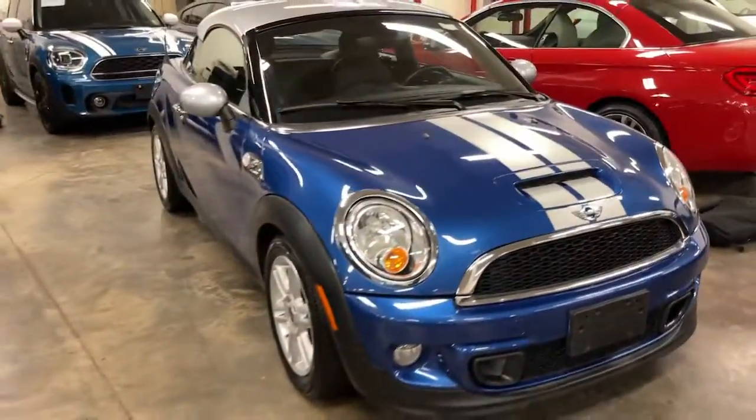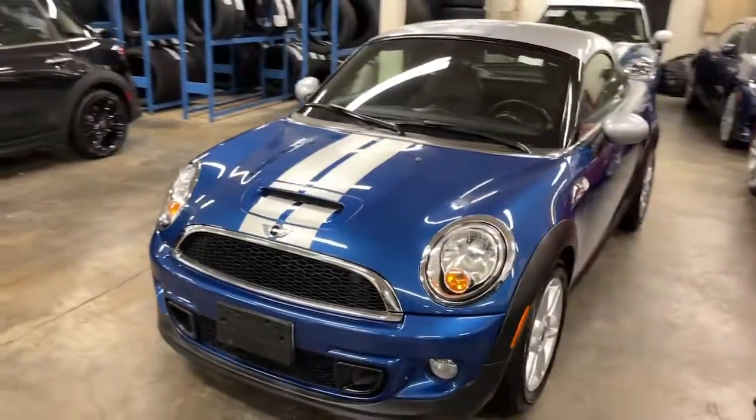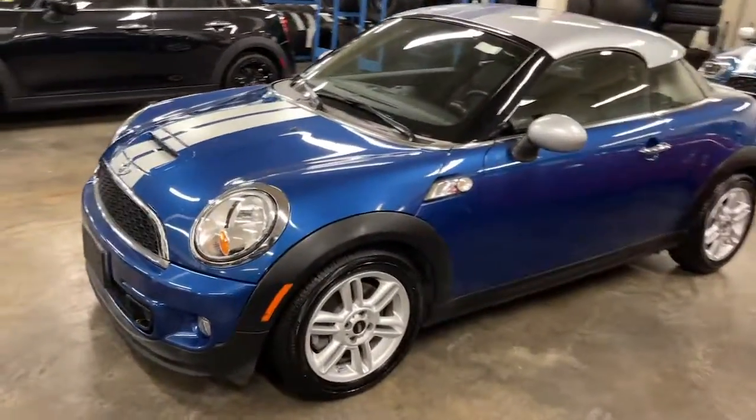Picture yourself in the 2013 Mini Cooper Coupe. This vehicle is an outstanding buy with fewer than 50,000 miles on the odometer. Answer the call to drive boldly into the future.